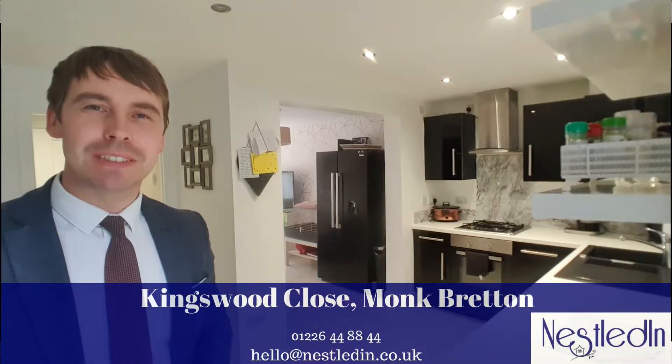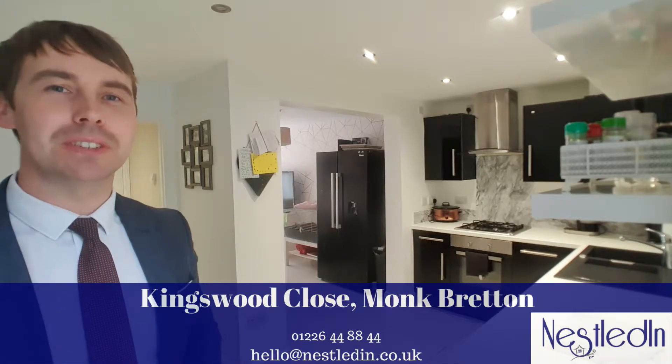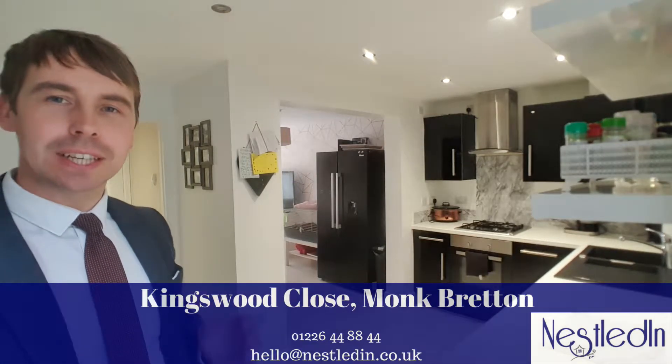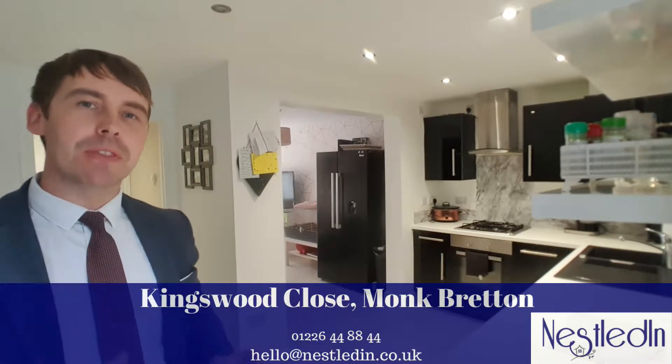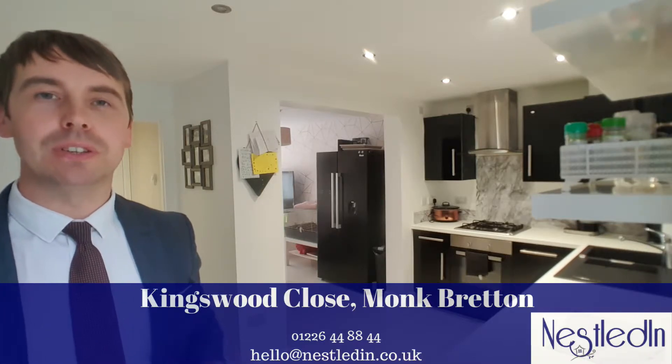Hi everyone, it's Steve from Nestled Inn Estate Agents and today you find me in Montbretton in this magnificent home on Kingswood Close. The room you find me looking in is the kitchen, which is open plan into the sitting dining area, and beyond the camera is a wonderful extension which creates a further sitting room.